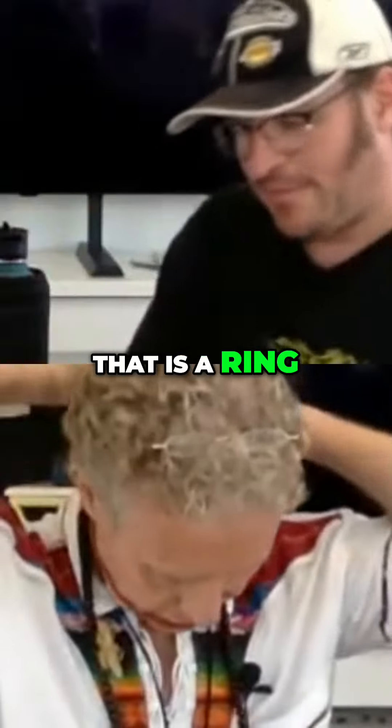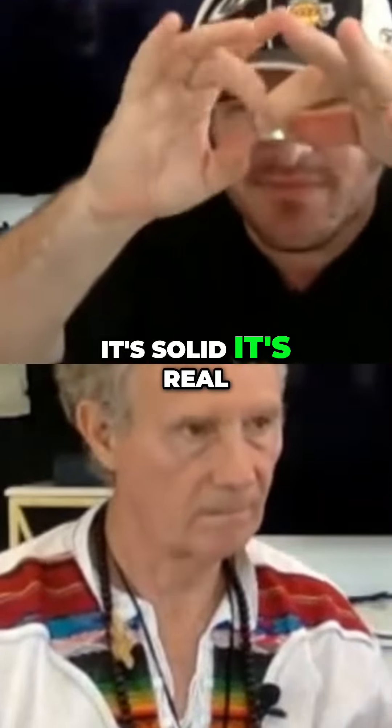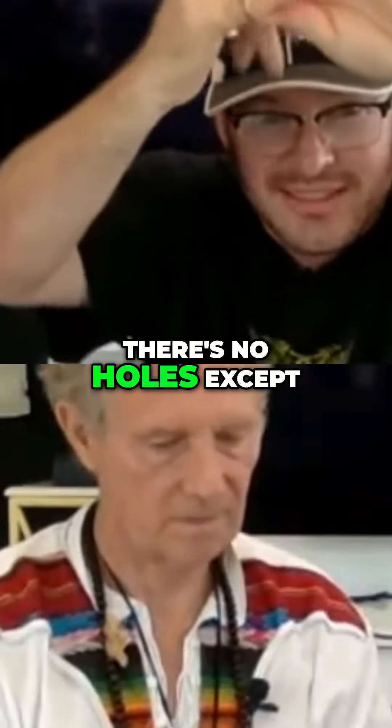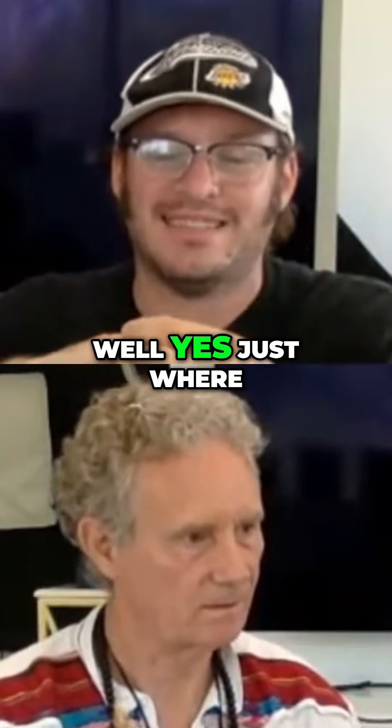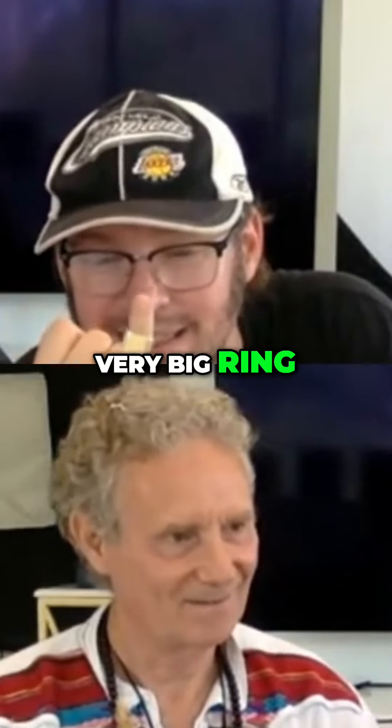That is a ring. This is a ring, so everybody can see it. It's a ring. It's solid — it's real and solid, there's no holes, except from the center, just where you put your finger. It does not even fit on my pinky finger, so it's not a very big ring.